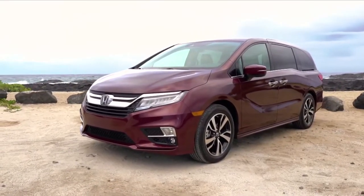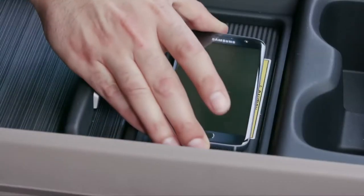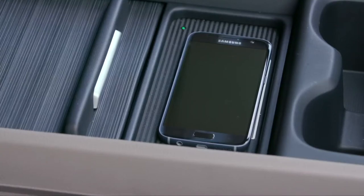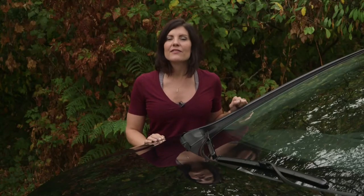This minivan is expensive — the base model starts at close to $35,000 and doesn't include power sliding doors. The first trim level to get a power liftgate will cost you around $46,000. The top-of-the-line fully loaded Touring model is over $50,000. With all the extra advantages the Touring features, the extra $4,000 might be worth it, but it's hard to swallow.